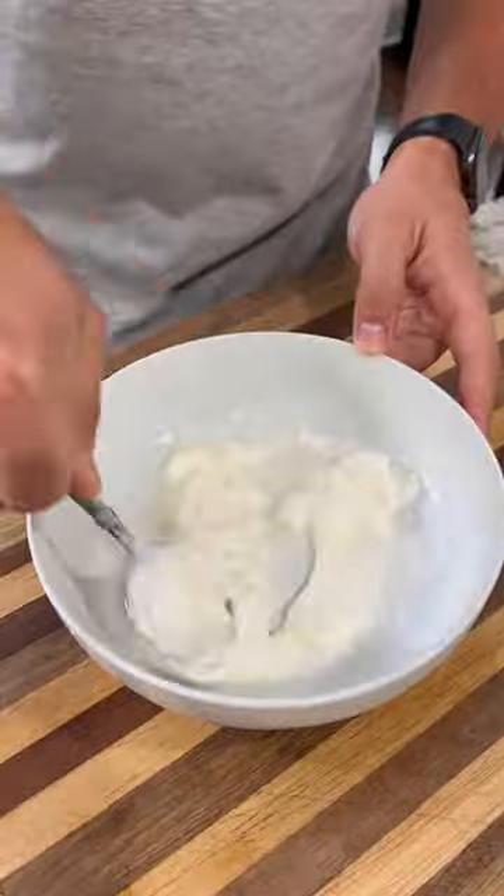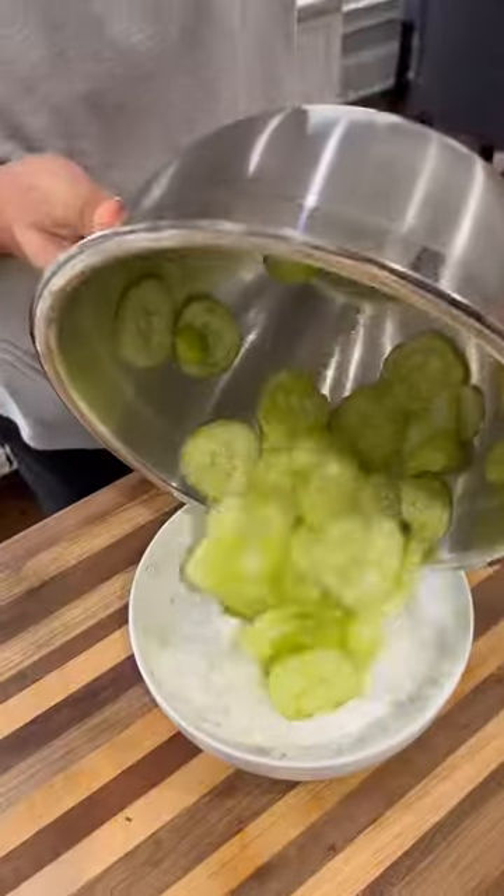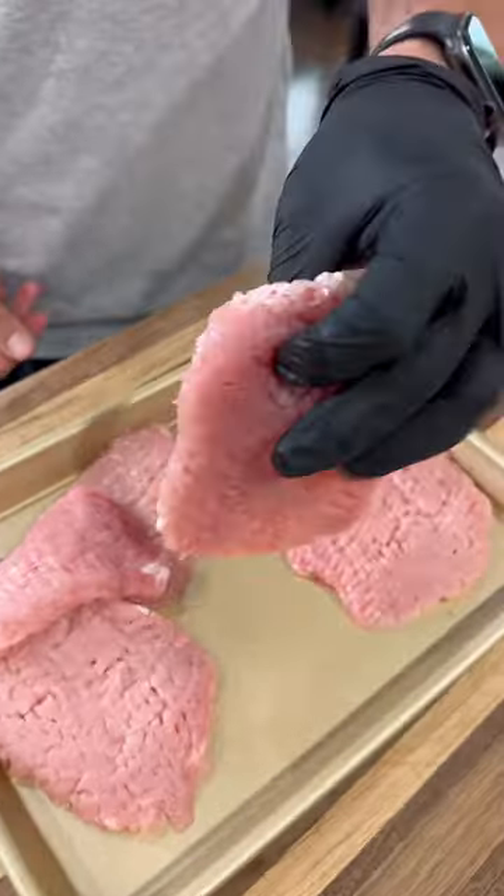Next I'll go with some sour cream, vinegar, some lemon juice, fresh dill and black pepper. Mix all this together. Next we're going to squeeze out the water from those cucumbers, mix it with that sour cream mix and that's ready to go.